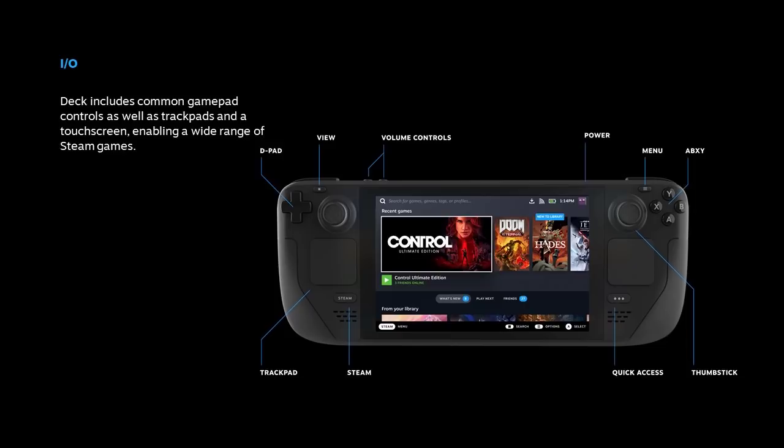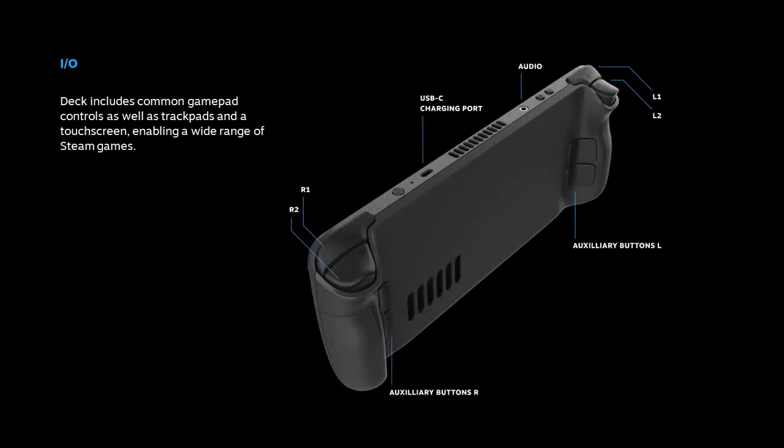This device is designed for very long play sessions — everything about it is designed for comfort and familiarity. It has the standard ABXY buttons, the D-pad, dual analog thumbsticks, dual trackpads, and gyro controls. On the back side of the Deck you can see a USB-C charging port, an audio jack, L1, L2, R1, R2 buttons, and two auxiliary buttons on each side on the back of the device.